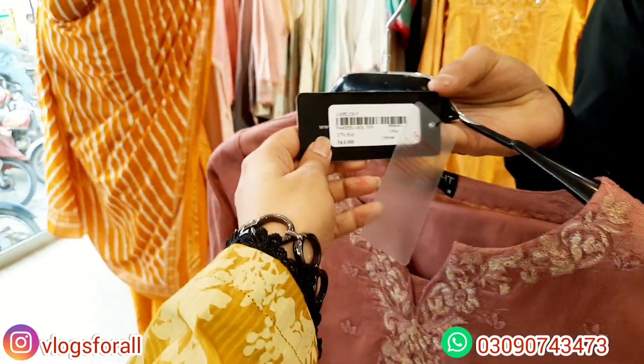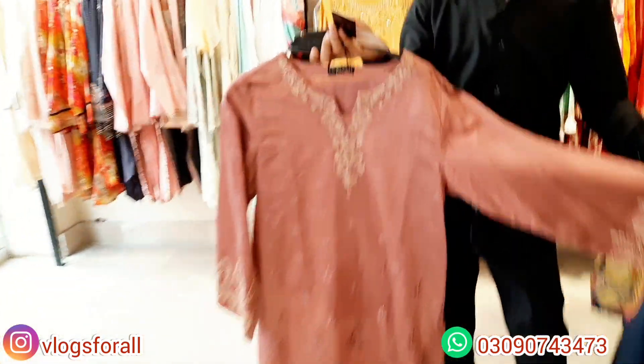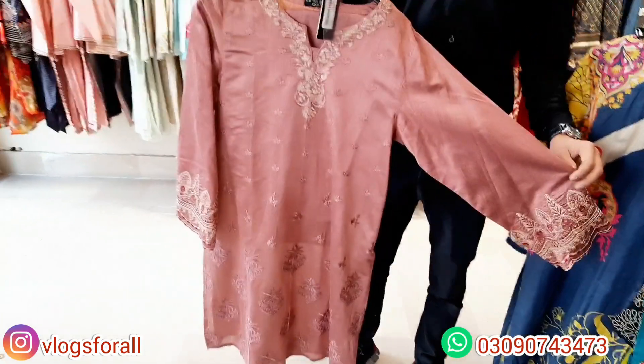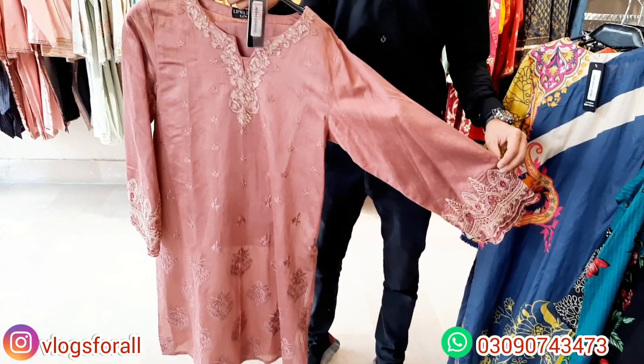Now we are looking at this gold article. It is viscose and embroidered. Two-piece — this is the article with trouser, plain trouser. There is thread embroidery on the neckline and on the sleeve there is cut work. Embroidery is also on the overall. The price range of this article is $5,500.